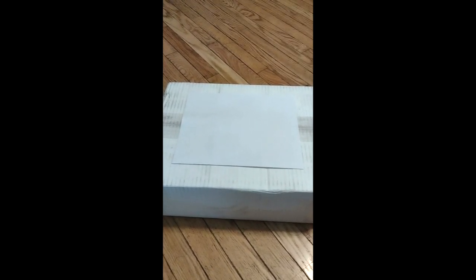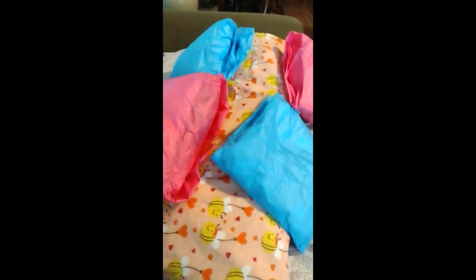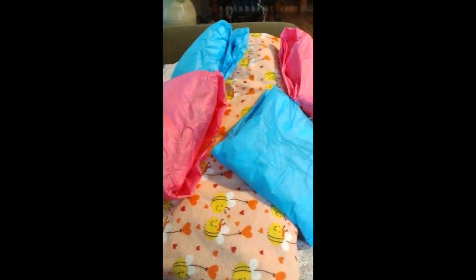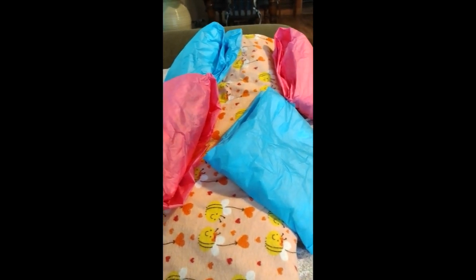Well, it's a box. And I have a box opening. Kind of. Because this little one didn't come in the box — she came directly from her previous mama. Please forgive my voice. I have COVID.